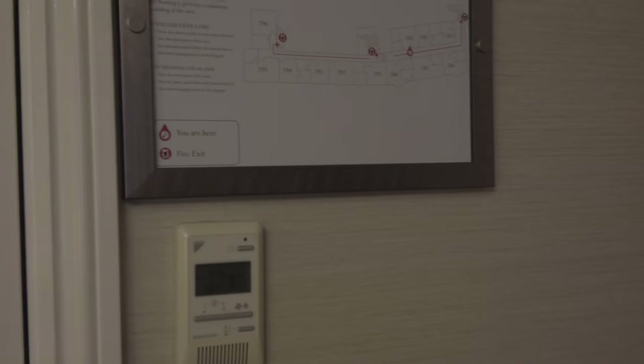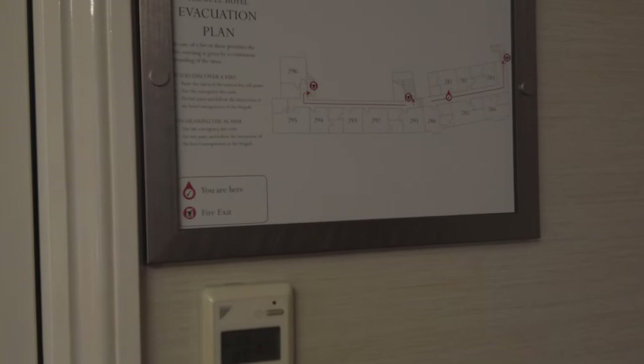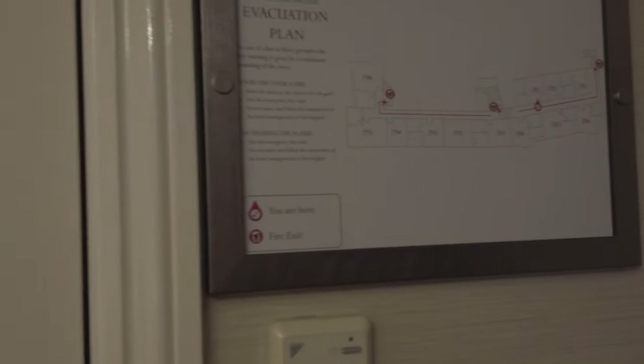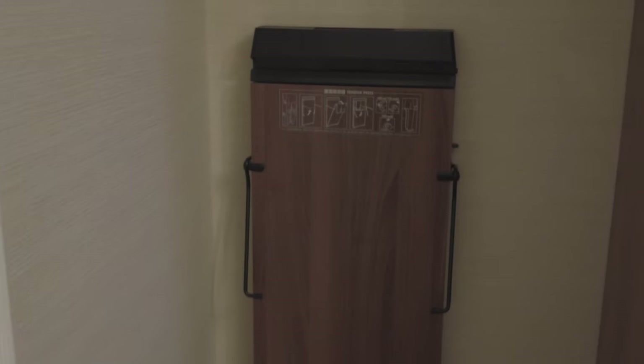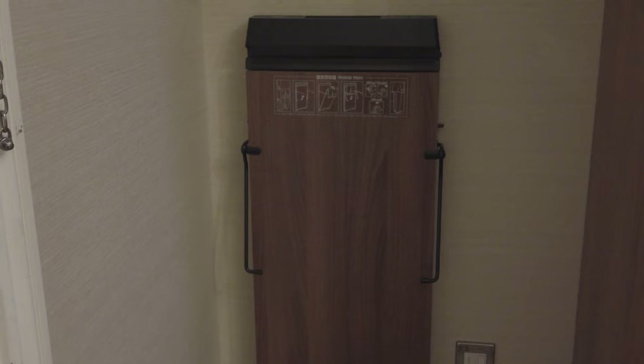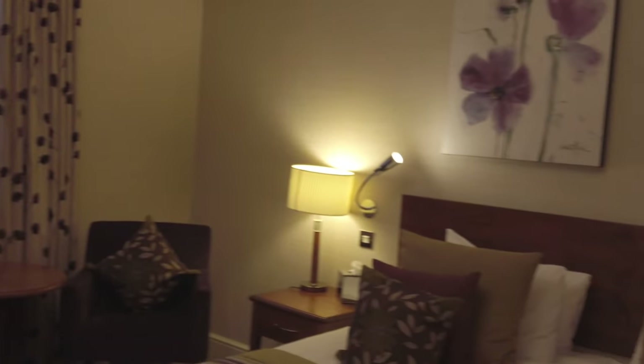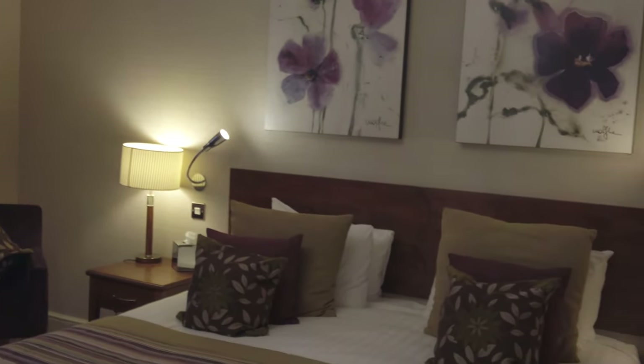A couple more things to show you in the room. There is an air conditioning unit built into the room. You can see the evacuation plan here — always good to have a look at that so I know where the nearest exit is. And there's a really cool trouser press here, which I've never used before but I might give it a try today. So there you have it — room 281 in the Bull Hotel in Peterborough. Very nice.